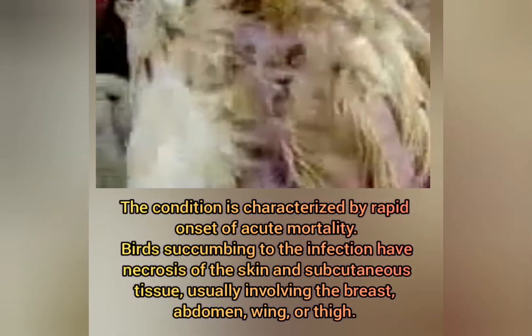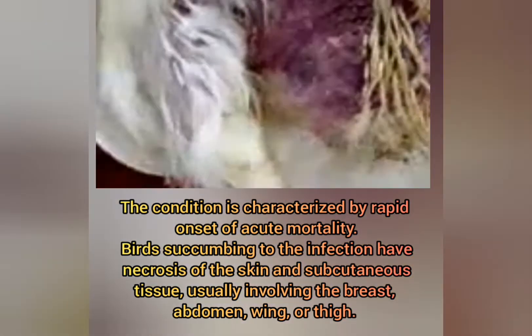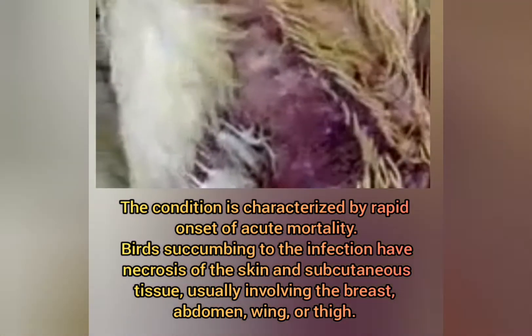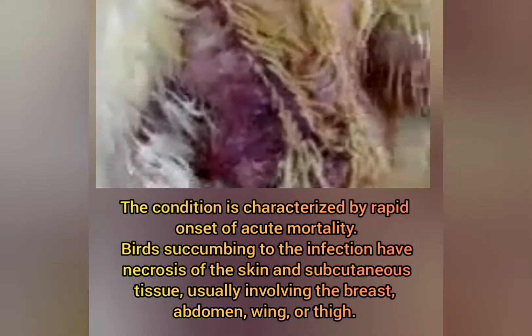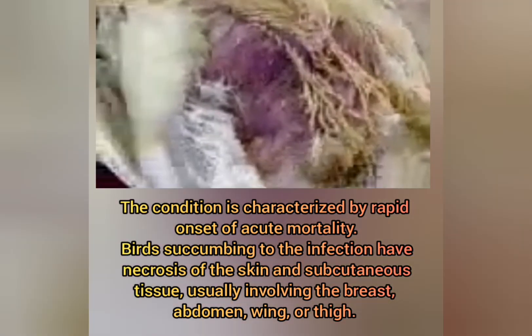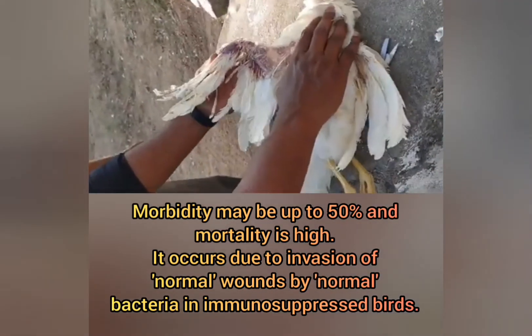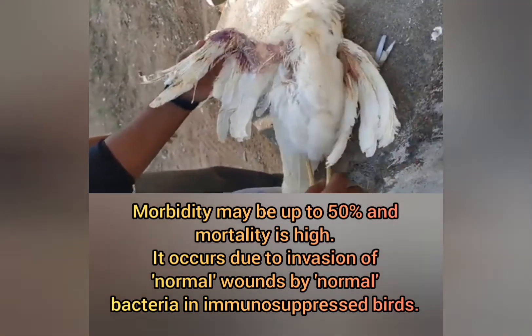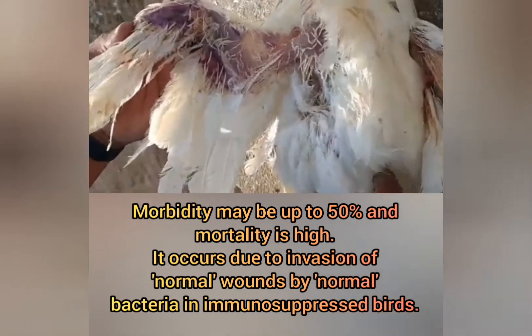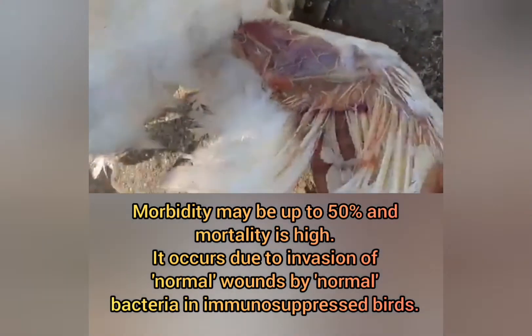The condition is characterized by rapid onset of acute mortality. Birds succumbing to the infection have necrosis of the skin and subcutaneous tissue, usually involving the breast, abdomen, wing, or thigh. Morbidity may be up to 50% and mortality is high. It occurs due to invasion of normal wounds by normal bacteria in immunosuppressed birds.